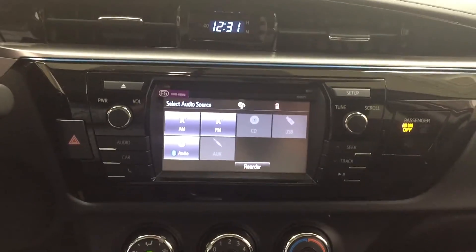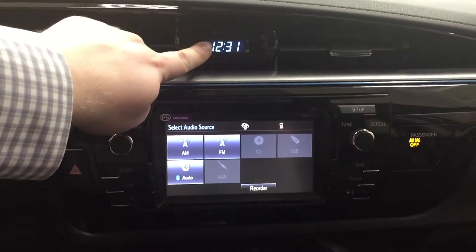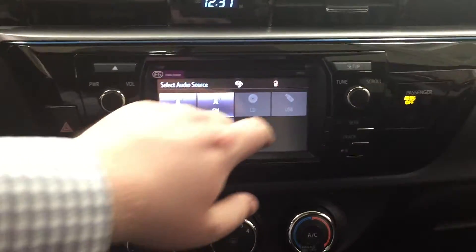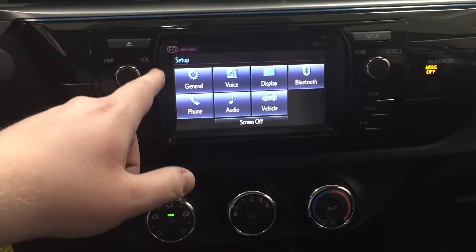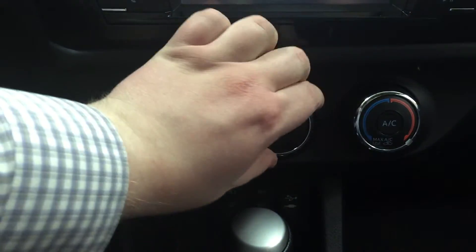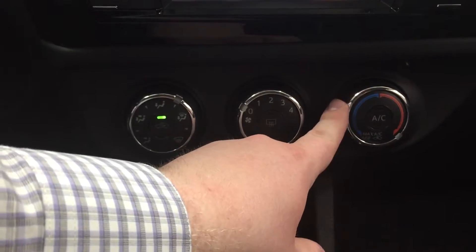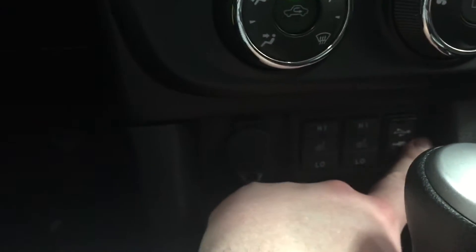Now we'll be taking a look at your center console as well as your touch panel display. At the very top you're going to find your digital clock. Hazard lights are located on your left hand side, and in the setup menu in your upper right hand corner you'll find your general voice display, Bluetooth, phone, audio, and vehicle. Down below you have your temperature controls, mode select on your left, fan speed with your rear defroster, and then your hot and cold and AC located in the middle.